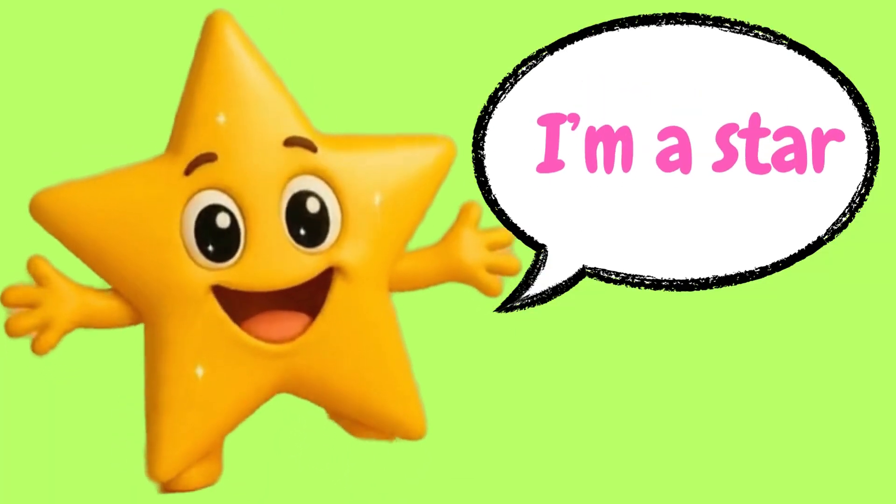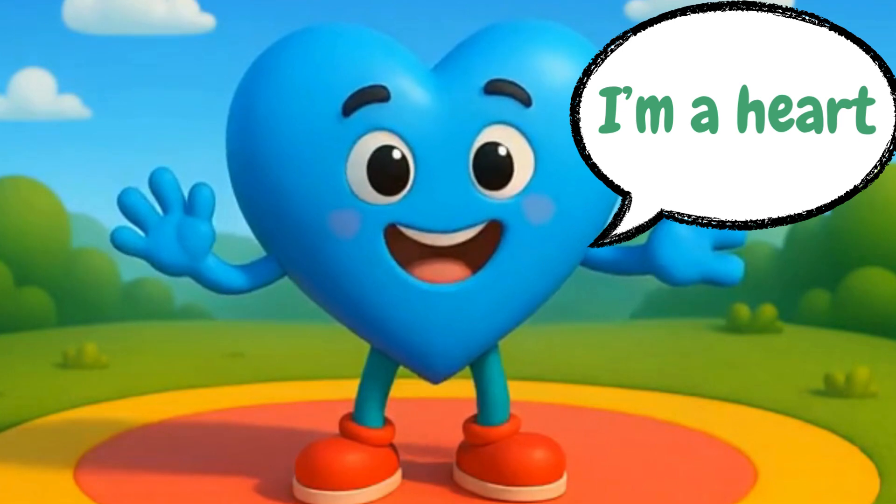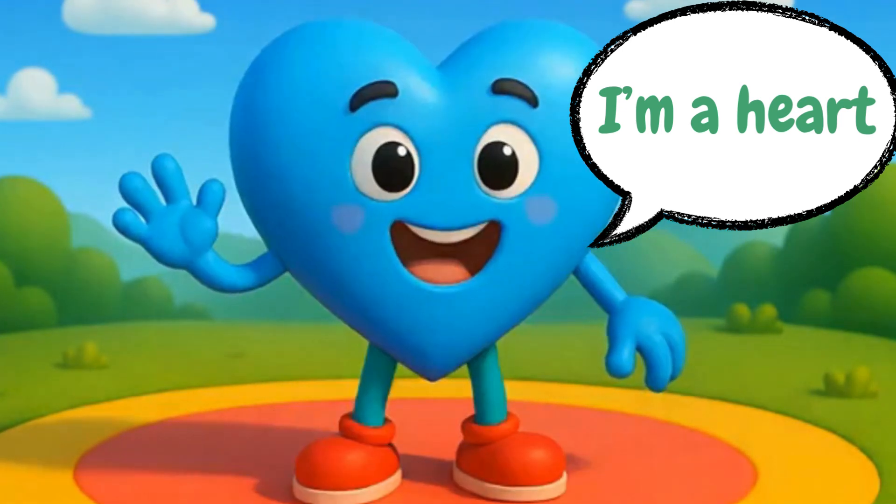I'm a star. I shine with five bright points. Hi, I'm a heart. I'm full of love and shaped with curves.